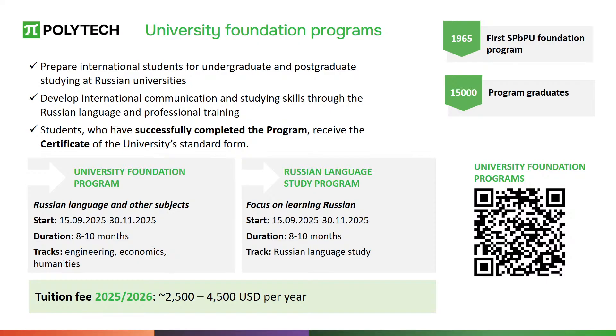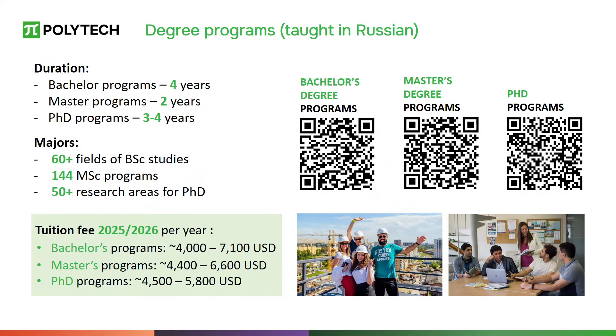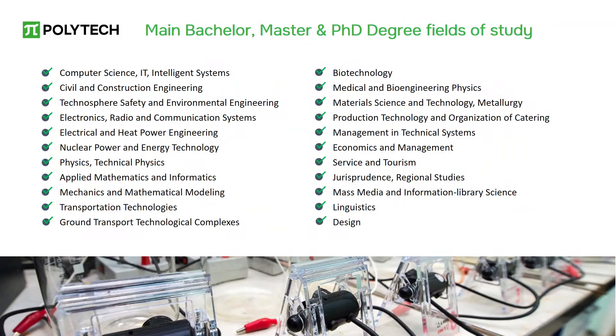Foundation program training starts this fall. The university offers a wide range of bachelor's and master's degree programs in areas such as engineering, IT and intelligent systems, physics, natural sciences, economics, and social and humanitarian sciences. Among the bachelor's programs, management, business, and economics programs which are fully taught in English occupy an important place.